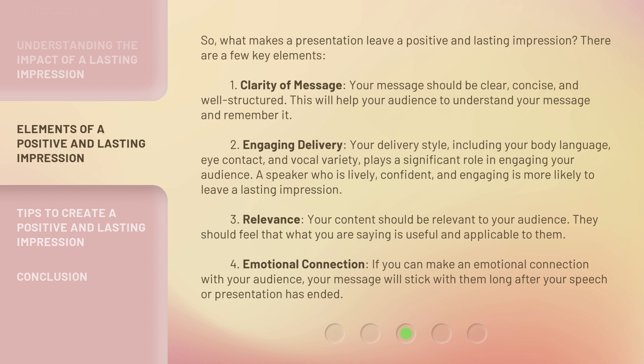1. Clarity of Message — Your message should be clear, concise, and well-structured. This will help your audience to understand your message and remember it. 2. Engaging Delivery — Your delivery style, including your body language, eye contact, and vocal variety, plays a significant role in engaging your audience. A speaker who is lively, confident, and engaging is more likely to leave a lasting impression.